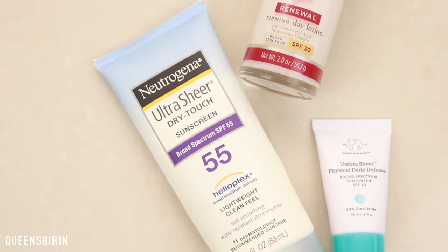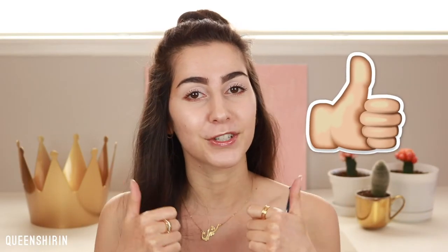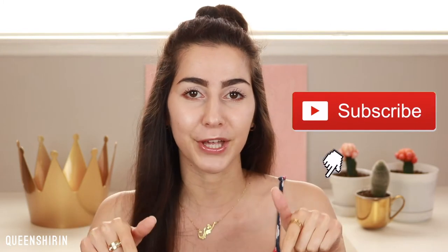Hi everyone, it's Shireen, welcome back to my channel. Today I'm showing you my top 3 favorite sunscreens for oily, acne-prone, and sensitive skin. Before we begin, make sure to give this video a big thumbs up if you're excited for it, and if you're new here, make sure to subscribe down below. Alright, let's go ahead and get right into it.